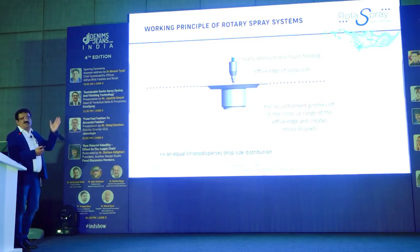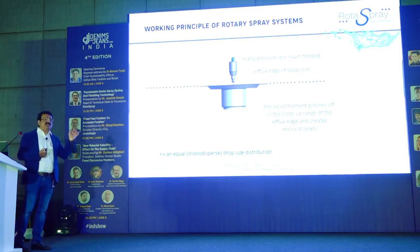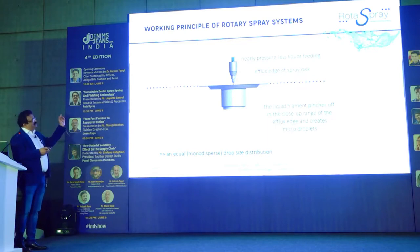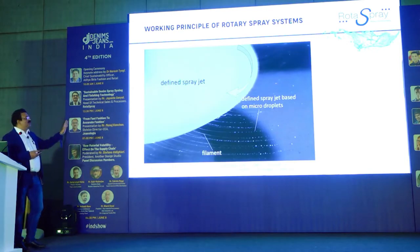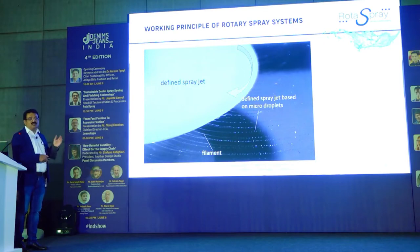This is almost pressureless liquid going onto a rotating disc. The effluxation of the spray disc creates small droplets — much bigger in size than aerosol. These droplets have kinetic energy from the rotational speed of the rotor, which throws them uniformly over the surface of the material web. The liquid comes out as a filament first, and then this filament breaks into droplets. Each droplet is the same size — known as micro-droplets — which then go onto the material. You can see in this photograph the filaments forming and breaking into micro-droplets.